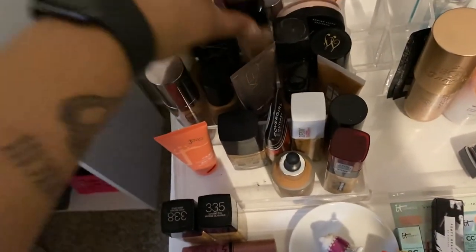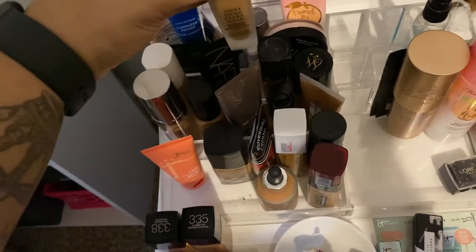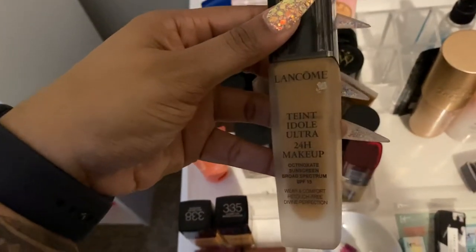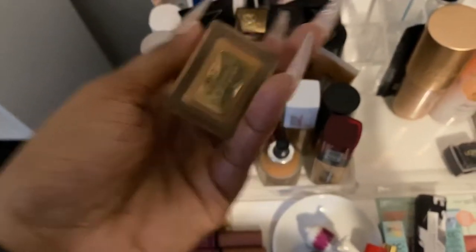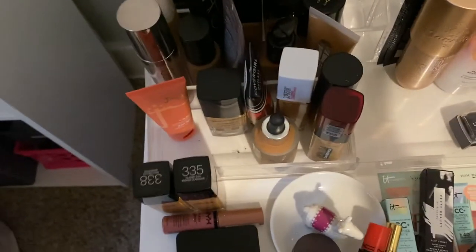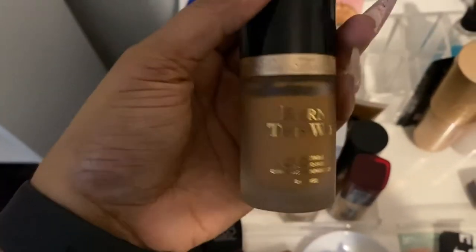Another GOAt is the Lancôme Teint Idole Ultra Wear foundation — this is the old packaging, but that foundation is my second favorite bougie one. This is the new packaging and I have two of them, reviewed both. And of course y'all already know my ultimate favorite is the Estée Lauder Double Wear foundation — baby, this is not going anywhere. It's not gonna move, it's not gonna budge, it's not gonna clock out, it's not gonna let you down. It's just that good.